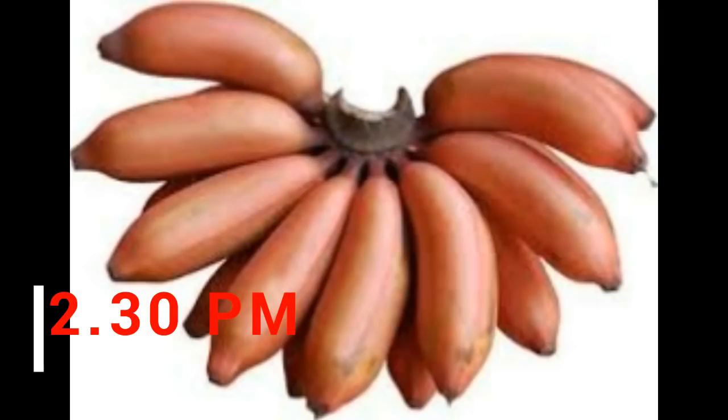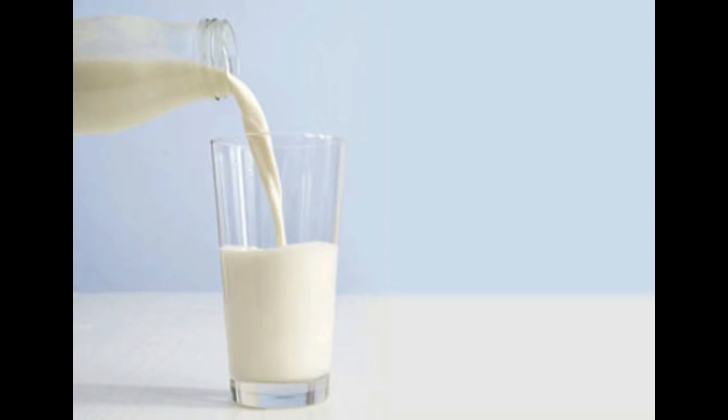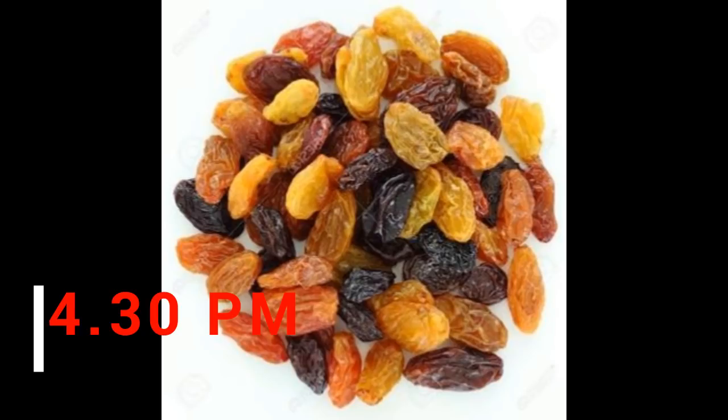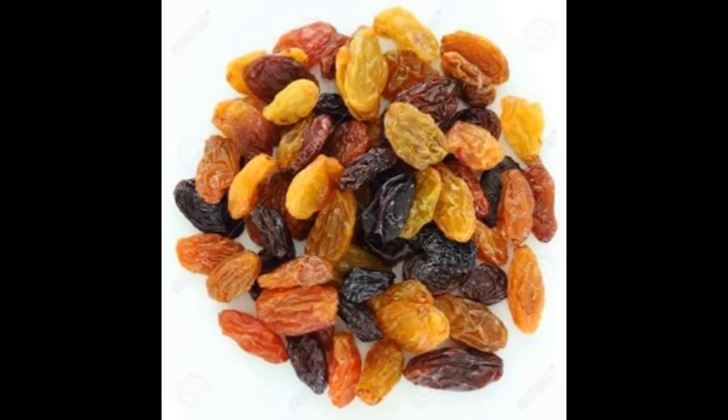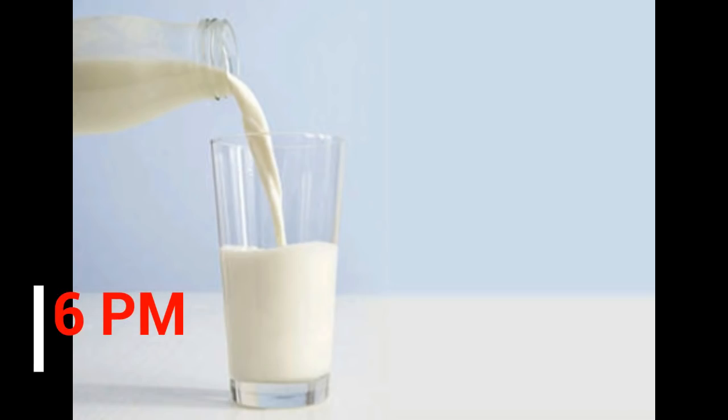Around 2:30 or 3 in the evening she eats a banana and has around 30 to 50ml of cow's milk. Bananas are rich in fiber, helping with digestion, and are also a great instant source of energy. Milk is rich in calcium. After one or two hours I give her raisins again, since they're her favorite snack. Around 4:30 she had rice puff balls — a good snack with no added preservatives or sweeteners, made with jaggery, so they're good for her health.